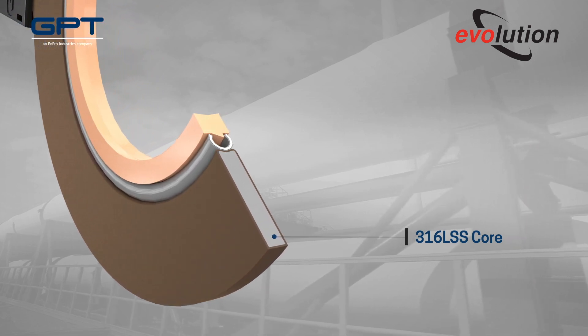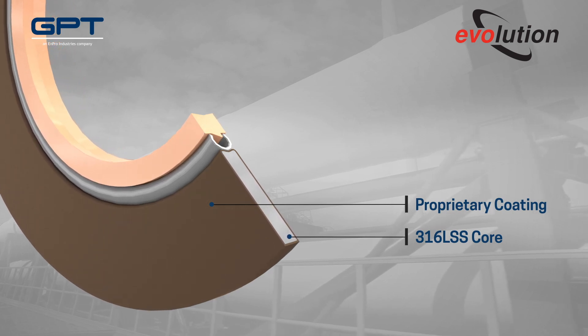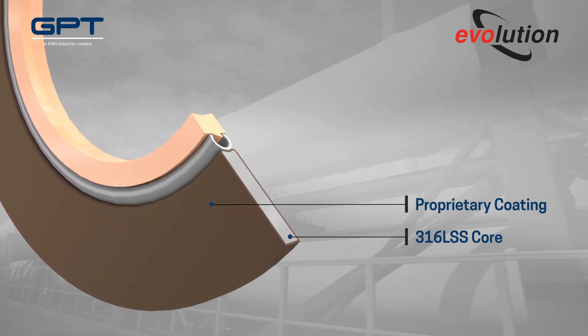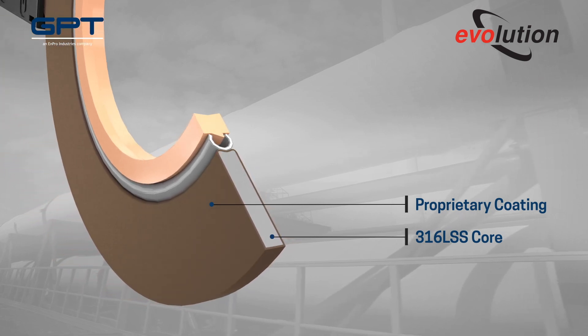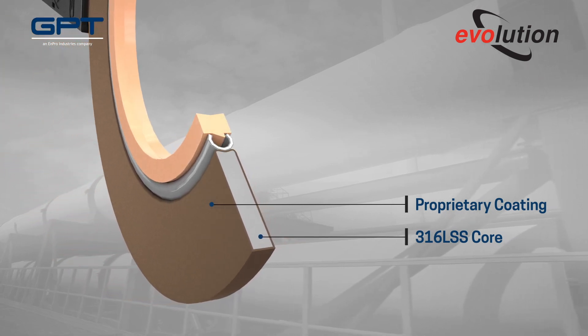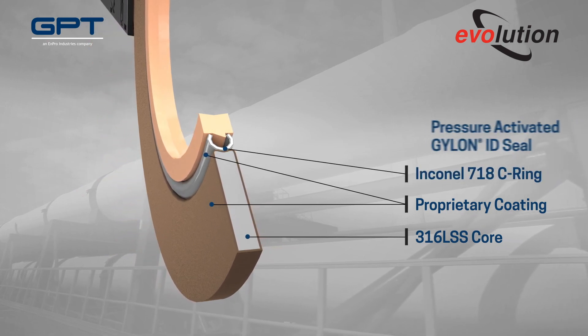This allows us to eliminate GRE from the design entirely. The gasket's inner diameter features two layers of virtually impenetrable protection: an Inconel 718 C-ring with an interlocking Gylon seal.